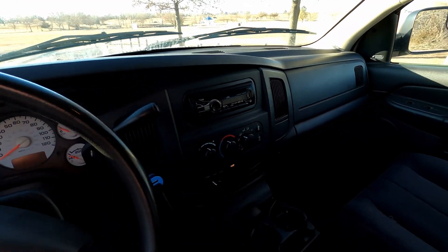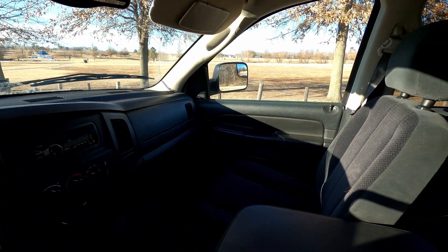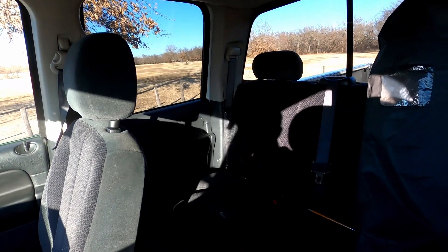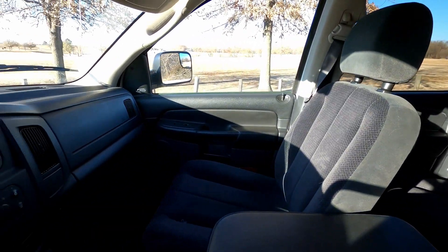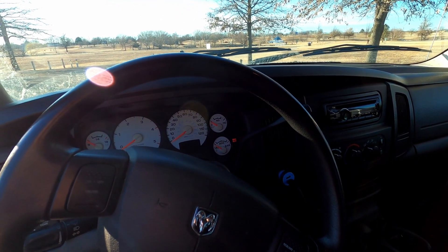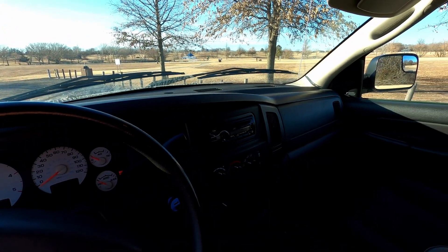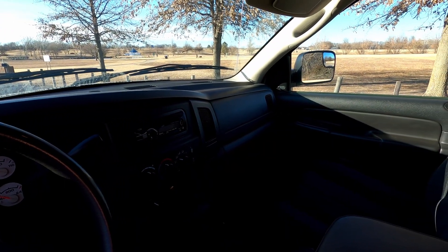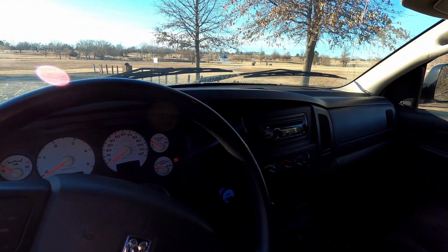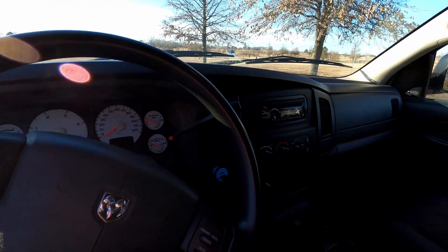I'll be driving this for a little while because we're trying to get it to the million-mile mark. In the last video on my Buick, I mentioned that I'm driving about 26,000 miles a year, so I'll be helping get it up to that million-mile mark. I'm going to give it back with about 1,000 miles to go so he can do a few things to get it ready. In the meantime, this is my ride to and from work — just putting miles on it.